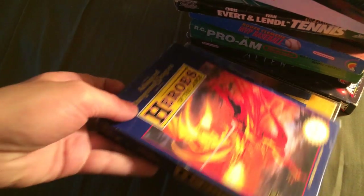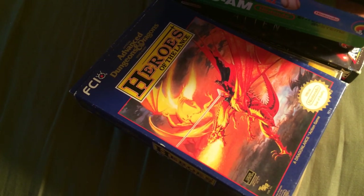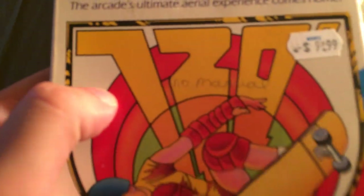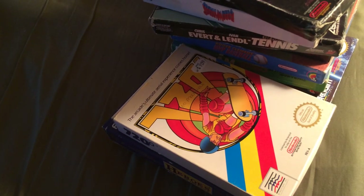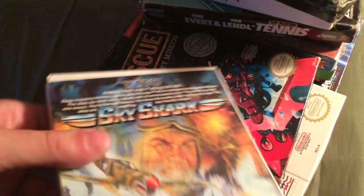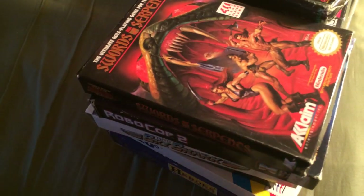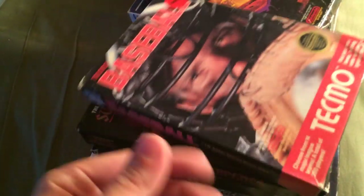Heroes of the Lance — I think I have all the Advanced Dungeons and Dragons games in box, except for Hillsfar now. 720 apparently has no manual listed but it does have a manual, so I don't know what's up with that. Rescue the Embassy Mission, Sky Shark, RoboCop 2, Swords and Serpents, and the last one is Tecmo Baseball.